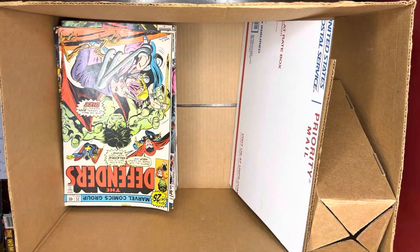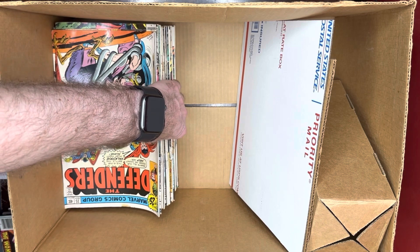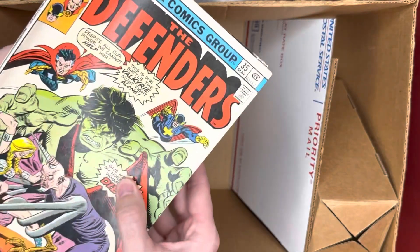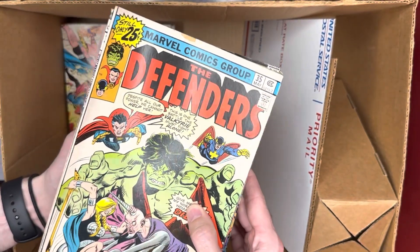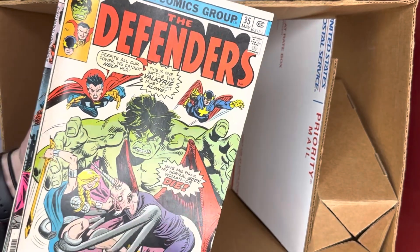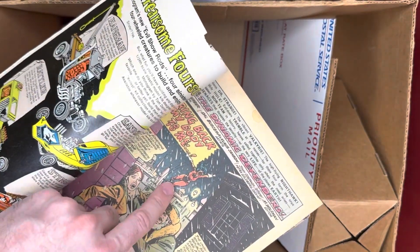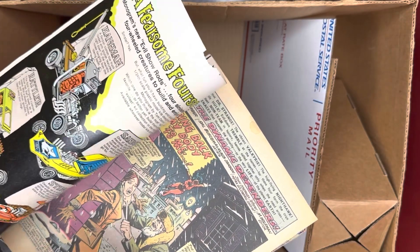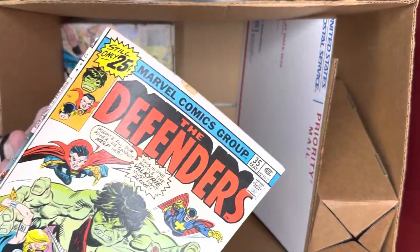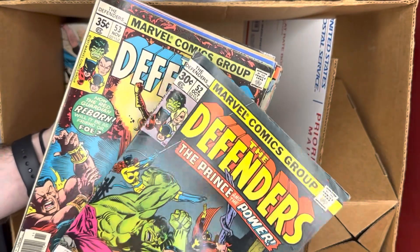So we had the Defenders — there are a couple of minor keys. The Defenders was a pretty substantial set of books in this collection, about 43 issues from this run. There are a few minor keys. This one is the first new Red Guardian — it's actually where Red Guardian is a woman. She's right here on the front, with multiple pages of appearances. It's fun to flip through and come across that kind of stuff.